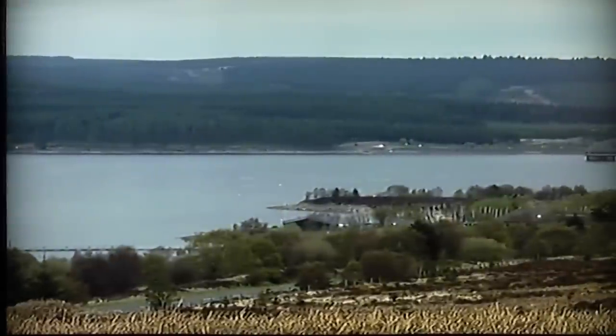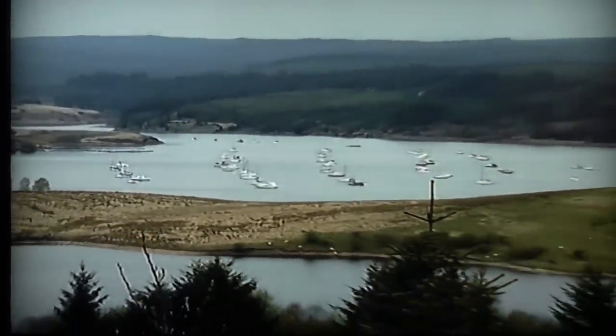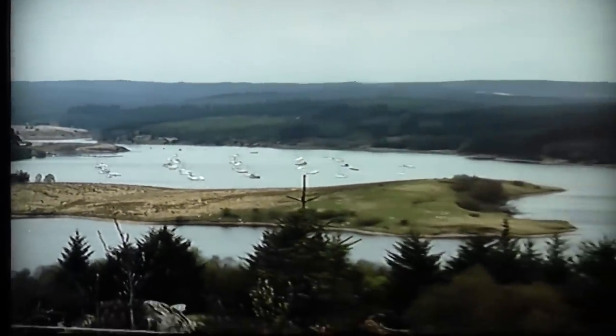I'm in the heart of the Great Kielder Forest, Northern Europe's largest man-made forest. And close by, surrounded by the trees, lies Europe's largest man-made lake — Kielder.